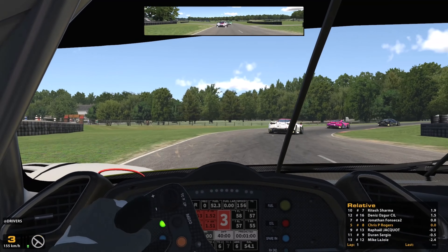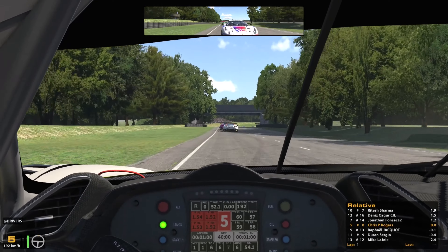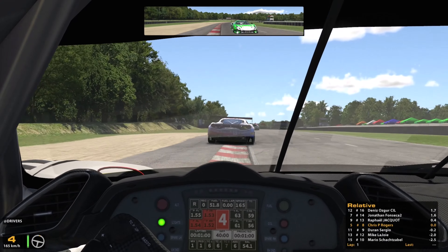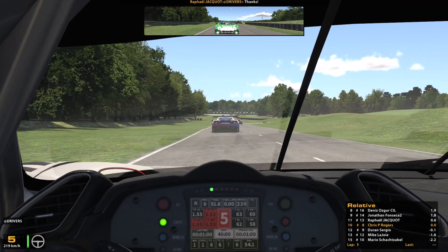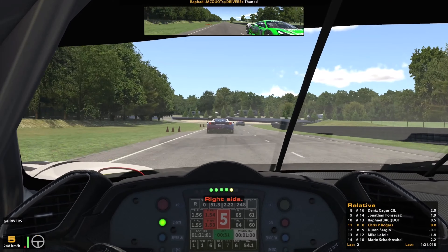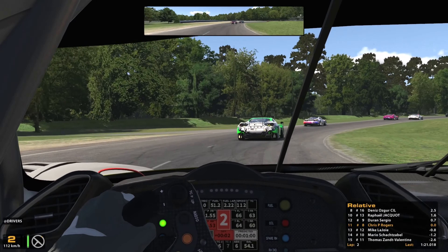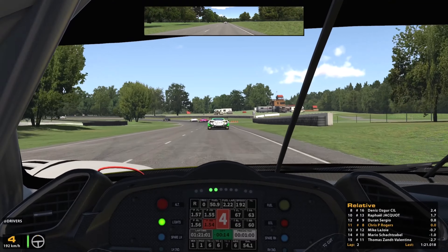We've gone from fifth to tenth and we're struggling to keep up with them now. Look at Raphael Jacot in the sky car behind — he's got a much better drive out of the penultimate turn, pulls alongside and takes another position up the inside into the final corner. And look at Raphael thanking me for letting him through — I wish I did let him through! I'm struggling big time here. Then Duran Sergio dives up the inside into T1, running a little bit deeper. I had to take avoiding action to miss the contact. We've been beaten up good and proper — we're down to 12th from a starting position of fifth.